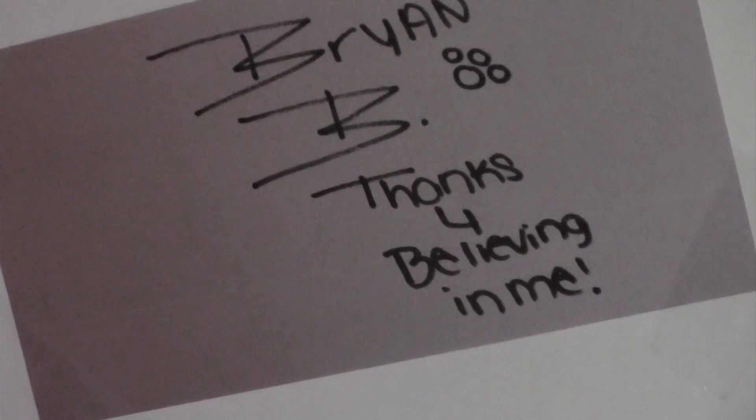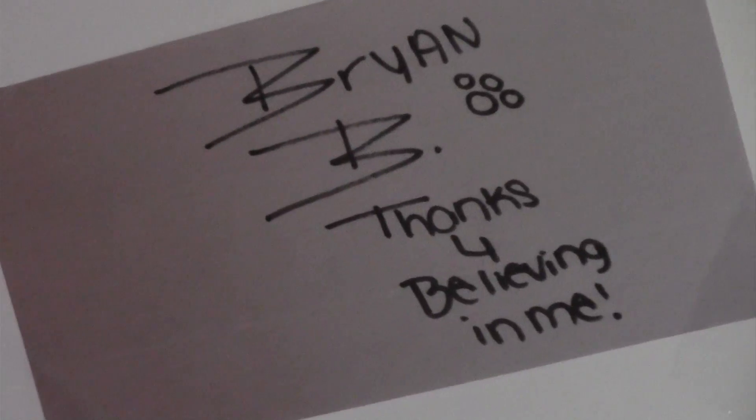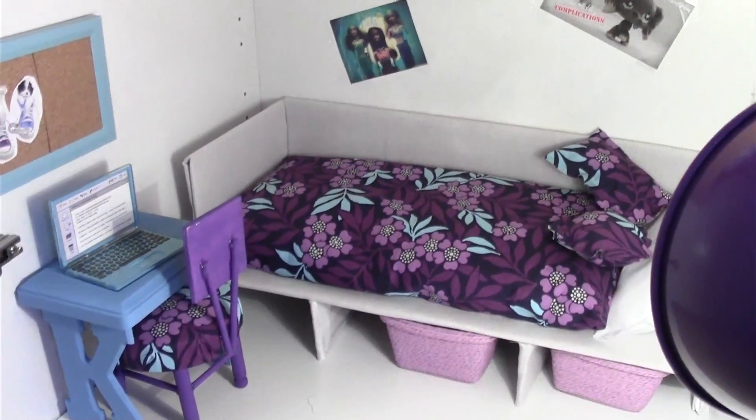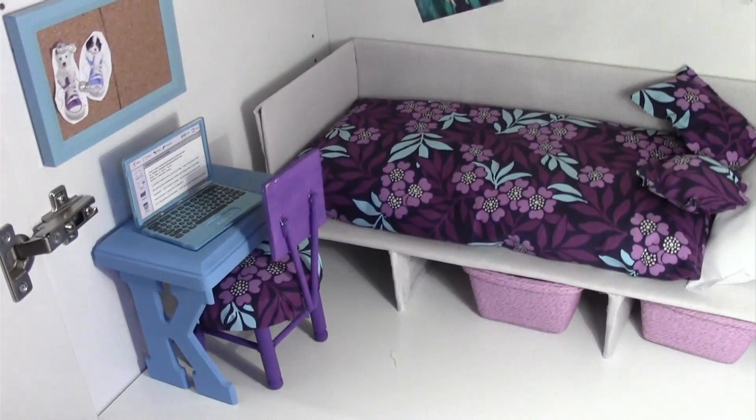And then we have some posters back here. We have a Water Tales poster, a Brian B. 'Thanks for Believing in Me' poster from Ally LPS TV from our series LPS Win That, and then a poster I made of Friendly Publications. But yeah, this is Kelly's room — I hope you guys enjoyed it.